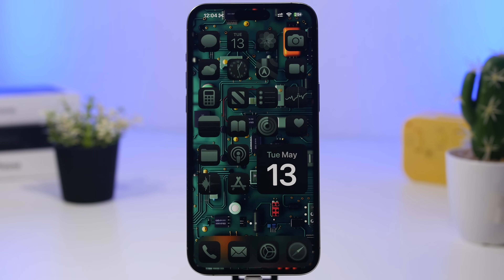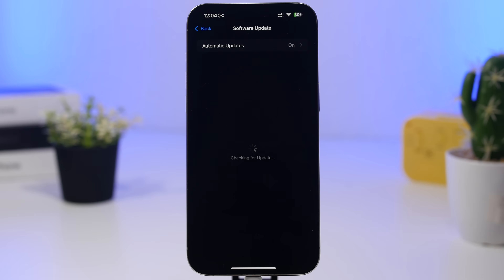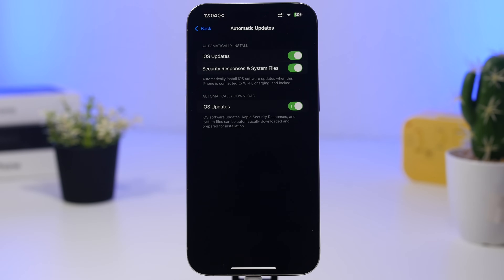First, head to Settings, go to General, then Software Update, and make sure automatic updates are turned on. Apple is testing iOS 18.6 right now, which will likely release sometime in July, but in the meantime there will probably be one or two point updates. Having auto updates enabled ensures you get those important security fixes and bug fixes on your device.